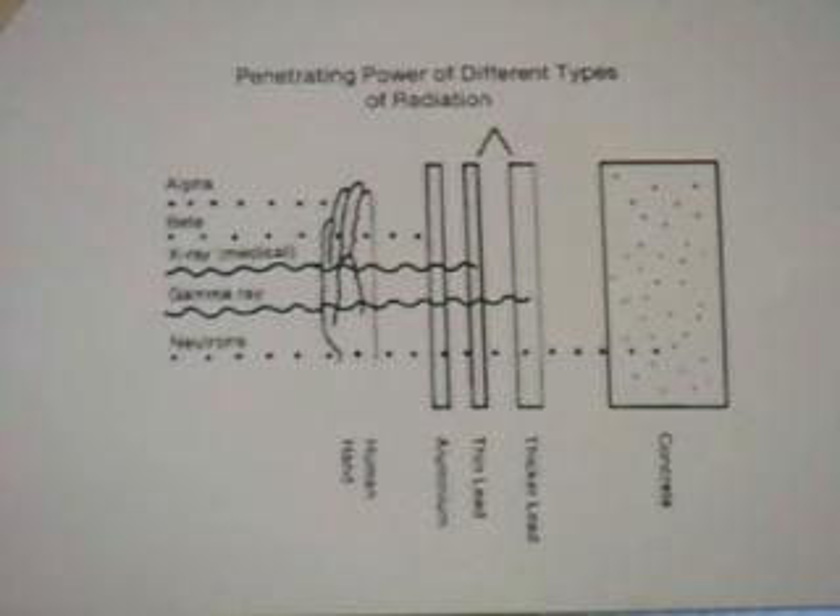Gamma radiation is different from the above in that it does not consist of particles — it is a kind of light, but light you cannot see. Think of black light, which is ultraviolet light that turns white shirts to shining blue-white in discotheques. Because gamma radiation emerges from the nucleus of atoms, it is full of energy — even more than x-rays — and penetrates organic substances, though it is considerably absorbed by more dense organic compounds.